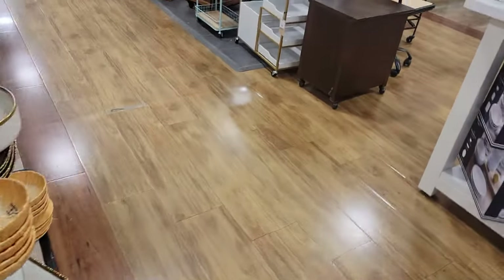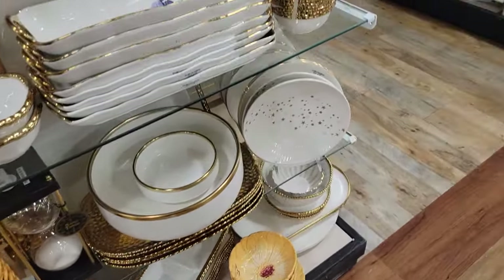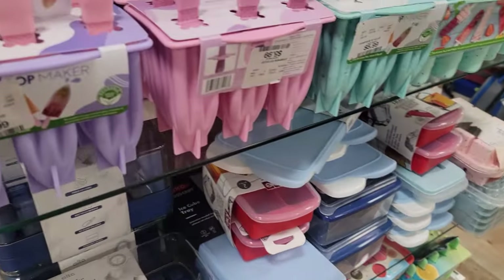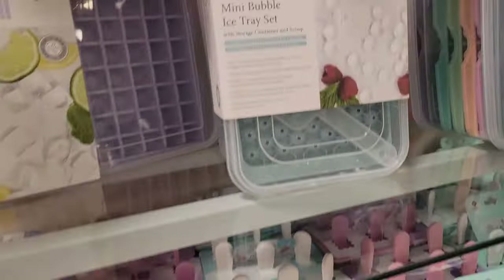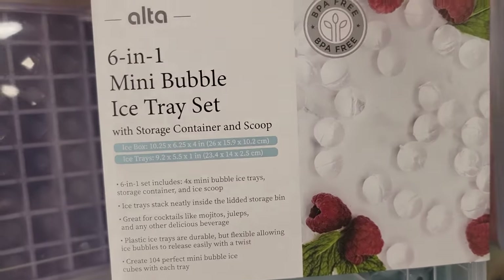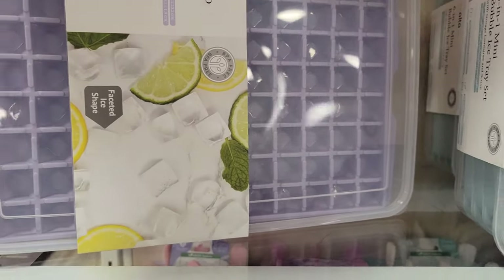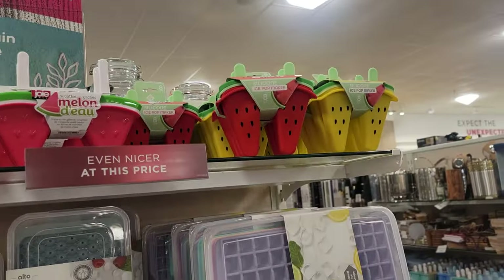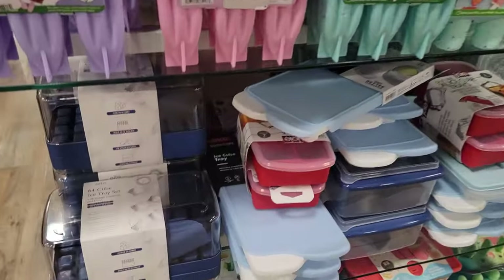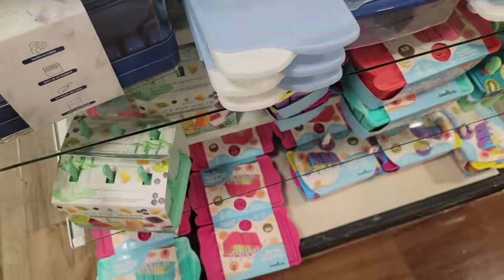There's a whole lot more right here. A lot. It's cute. Popsicle molds — silicone ice pop maker — $6. They're different colors. Mini bubble ice tray — oh, you can make your own little ones, $9. You got this one — make the little square ice, $9, with the watermelon molds. $6, cube ice tray set.